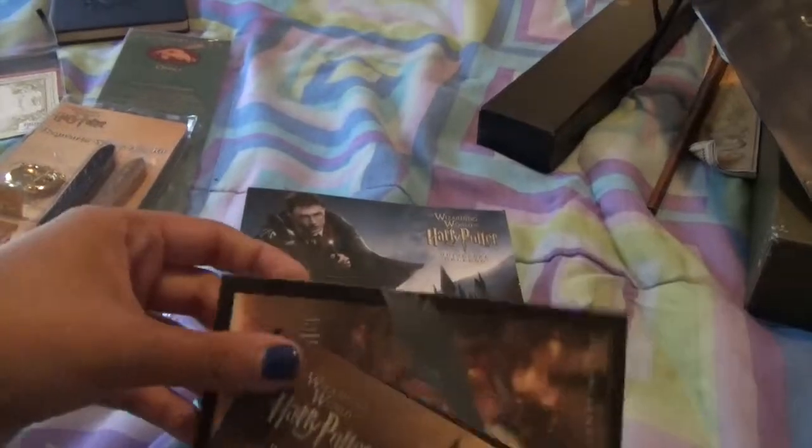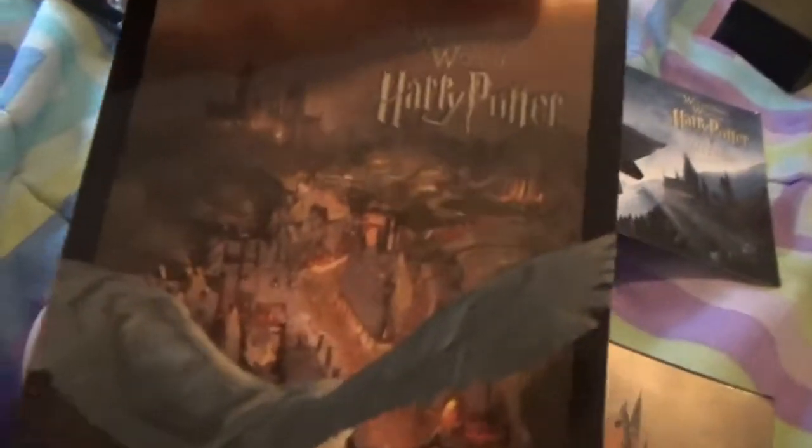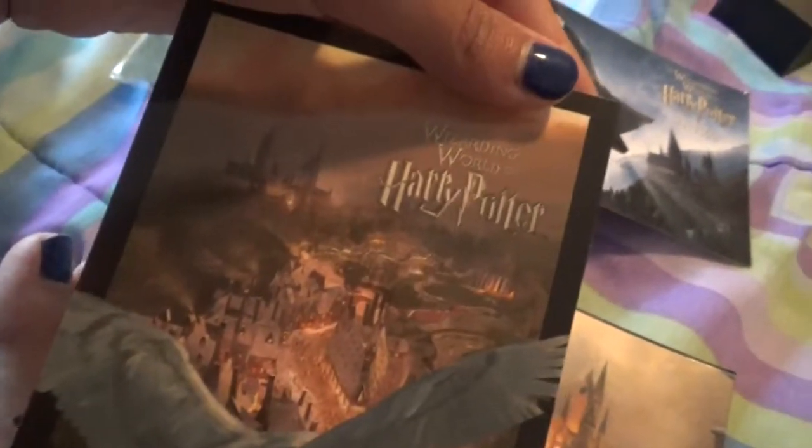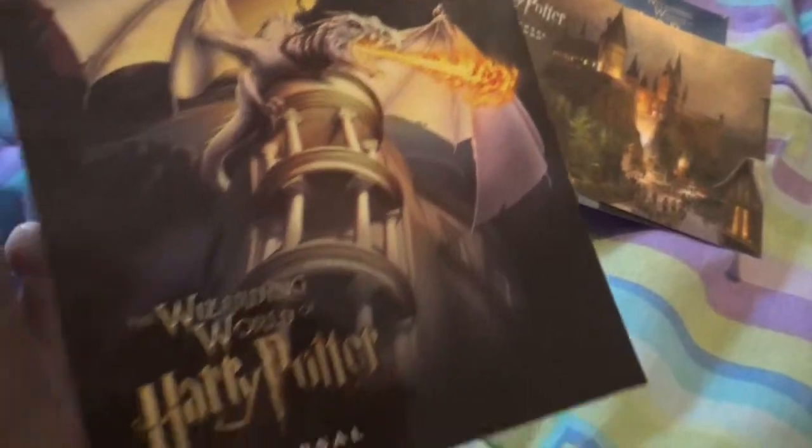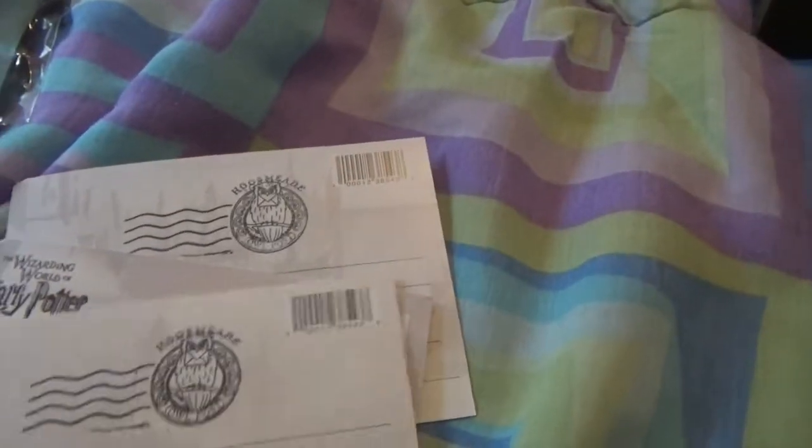I got several postcards to give to a few people — the Harry Potter one, one over Hogwarts, Hogwarts itself, a little bit of Hogsmeade, the dragon on top of Gringotts, and Hogsmeade. And on the back of them I got Hogsmeade stamps on all of them, so that's kind of cool.